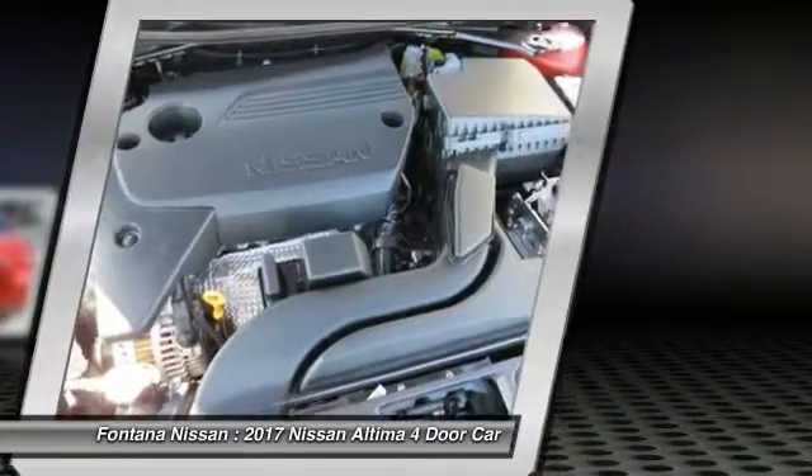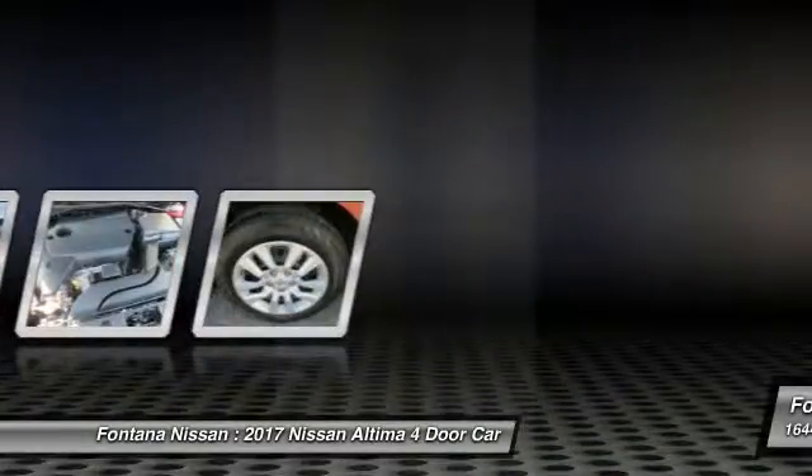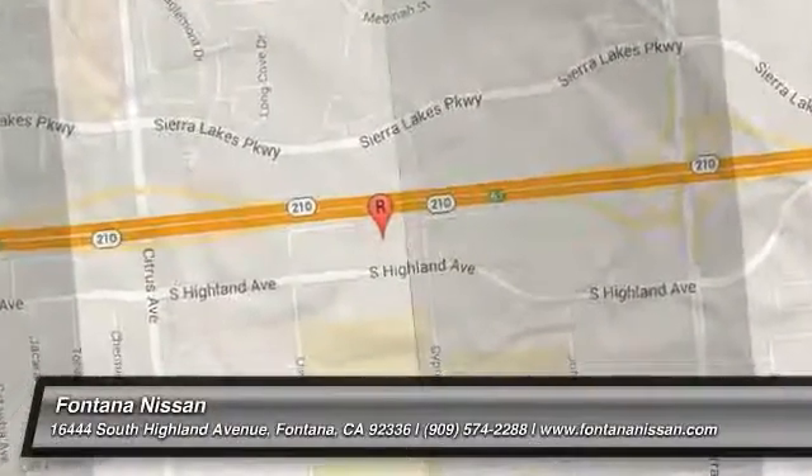A vehicle like this doesn't come along every day. Come in and get it before someone else does. For more information, visit our website.